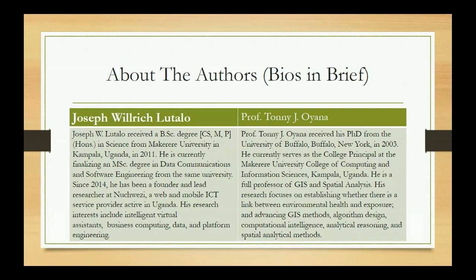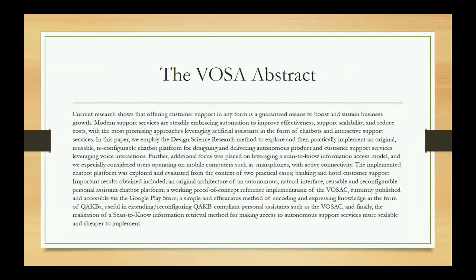The other author, Professor Tony Jay Oyana, is a PhD holder from the University of Buffalo, New York, 2003, and is currently the Principal at Makerere University's College of Computing and Information Sciences.